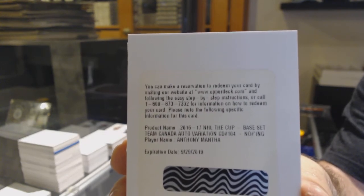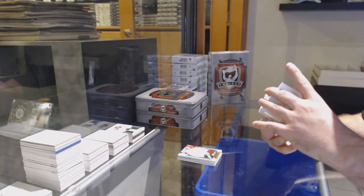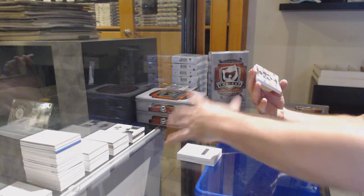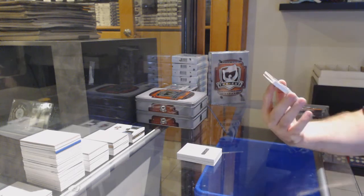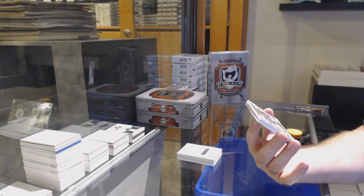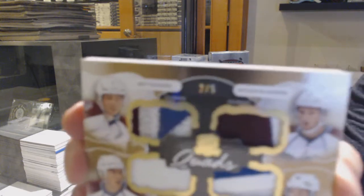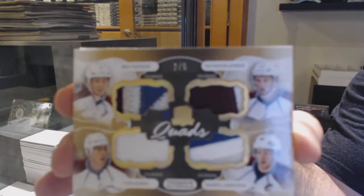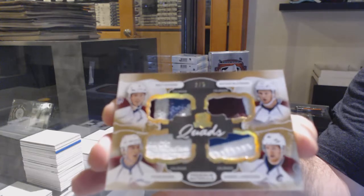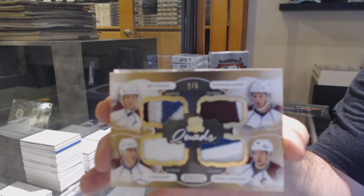Oh, this is a rare one if I remember correctly — a Team Canada autograph variation rookie: Anthony Mantha for the Red Wings. And looking at that date, I think you're about five days overdue — you honestly might be able to get that one redeemed if you just message them nicely. Who knows, right?